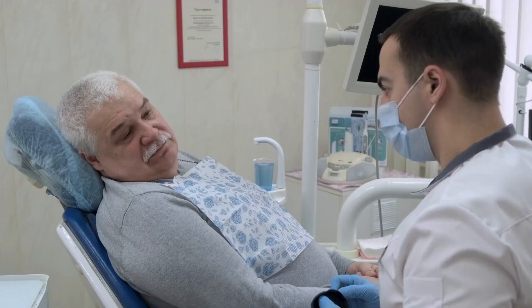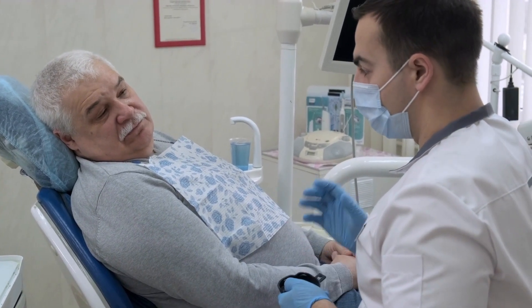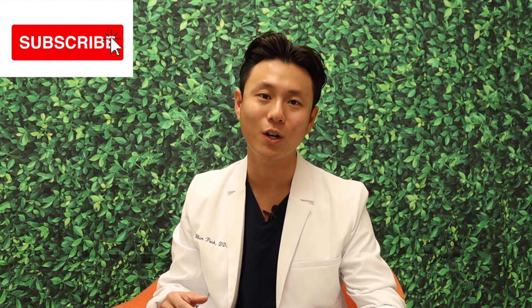If you're experiencing any of the issues that we've talked about today, or if you have any concerns about your teeth, make sure to speak with your dentist to see if a dental crown is the right treatment option for you. I hope this video gives you some good information about why a dental crown has been recommended. If you found this video helpful, please make sure to subscribe to our channel. If you have any questions, or you have something you'd like to tell me, make sure to leave them down in the comments.